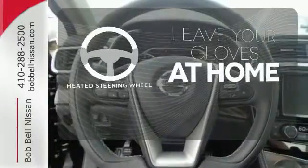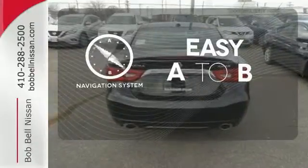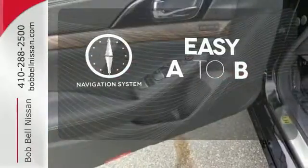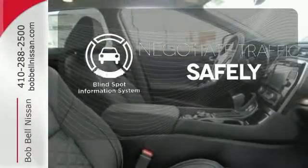Leave your driving gloves at home thanks to the heated steering wheel. Feel confident getting from point A to point B with the navigation system. Safety comes by being aware of your surroundings, and for that the blind spot indicator can't be beat.